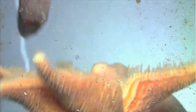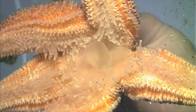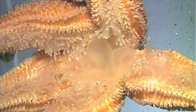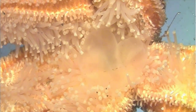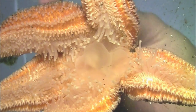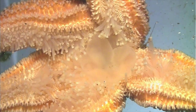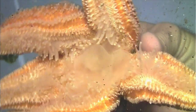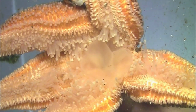Once those shells are pried open by the hundreds of tube feet, they will stick out one of their two stomachs — their cardiac stomach — and put that cardiac stomach inside the shell of the animal they're trying to eat. They will then inject that animal with paralyzing enzymes and digestive enzymes, and start to slurp it right up until they bring it back inside their body, inside their mouth, to their second stomach.